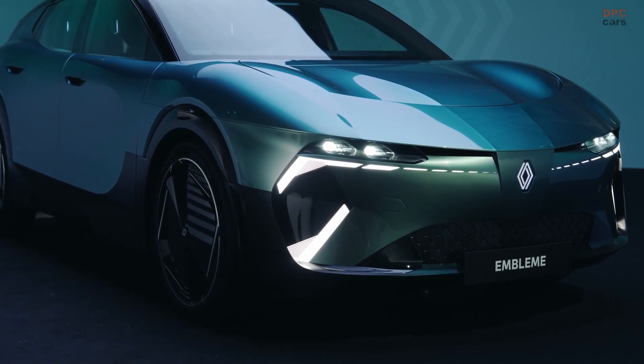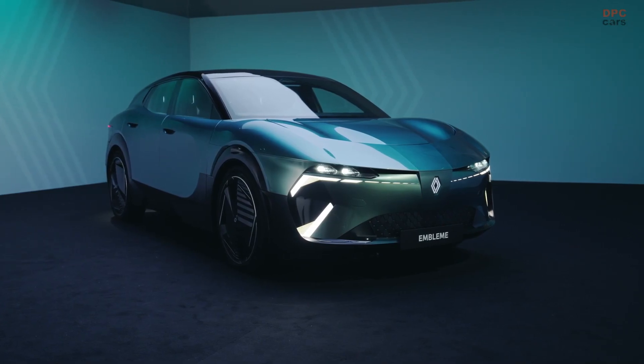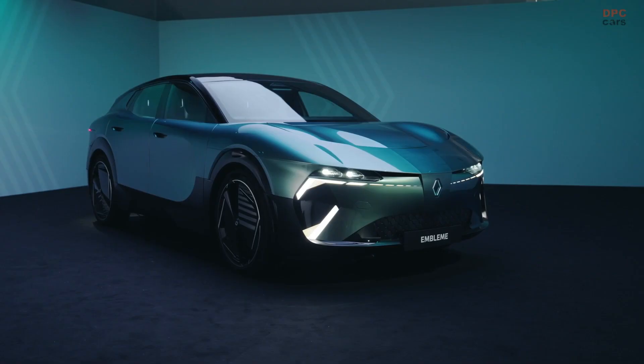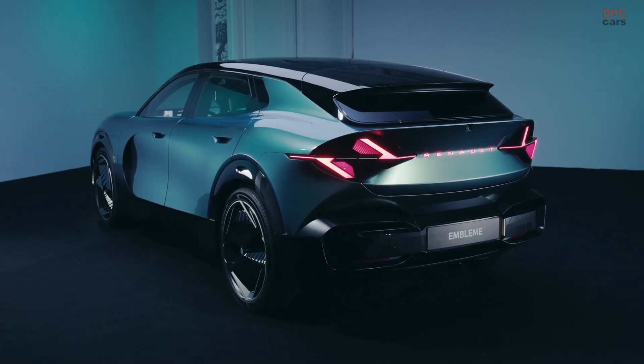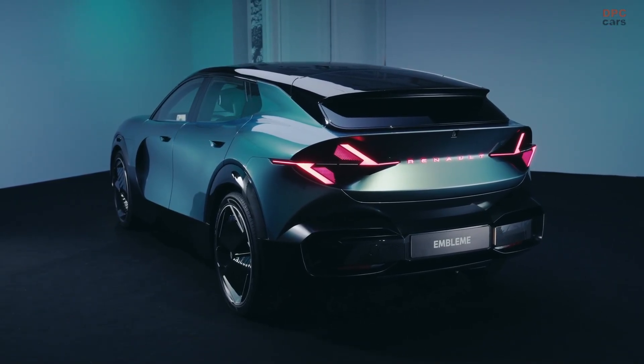Renault is rethinking everything with its new concept vehicle, the Emblem. This is not just a design study or a marketing exercise. It is a working, road-ready car built with one clear mission: drastically lower emissions at every step of its life cycle.